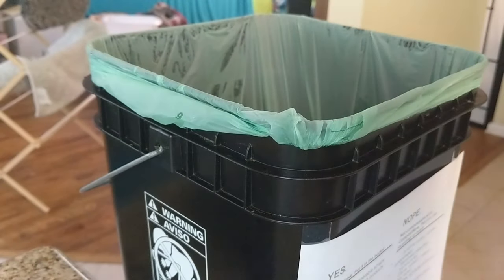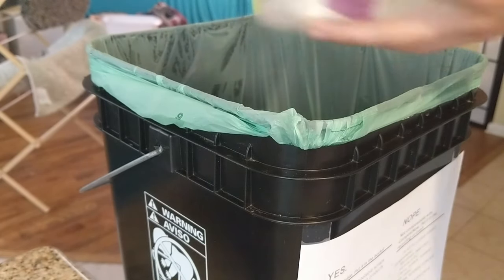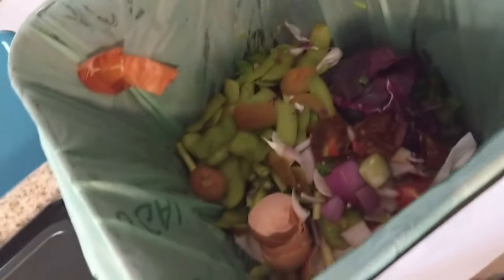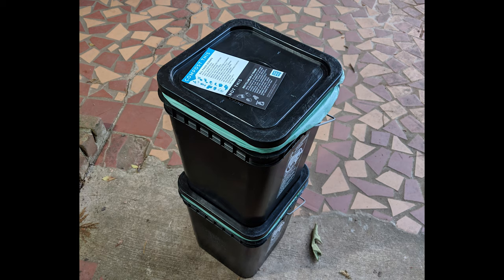What you do is just fill this bucket up with your compostable items and they provide you with a list of what that is — it's basically fruits and vegetables, meat, and paper products. You just dump them in. I've got a nice collection going here — it's so nasty but so amazing. We'll see how this compost service works out; if not, I can always cancel before the two weeks are up.